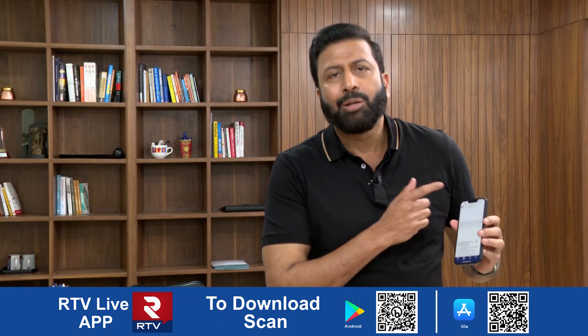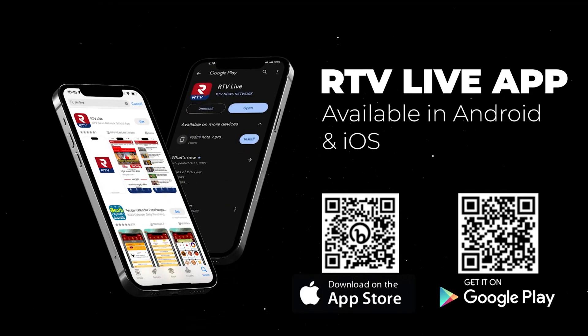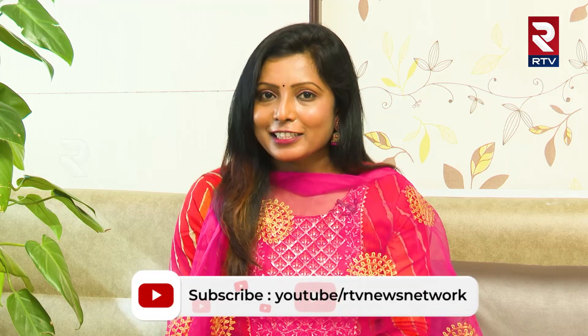This is the RTV app. There is a newspaper or a television channel in your channel. My fertility expert, Dr. Sunita Garu. Let me tell you what I'm talking about here.